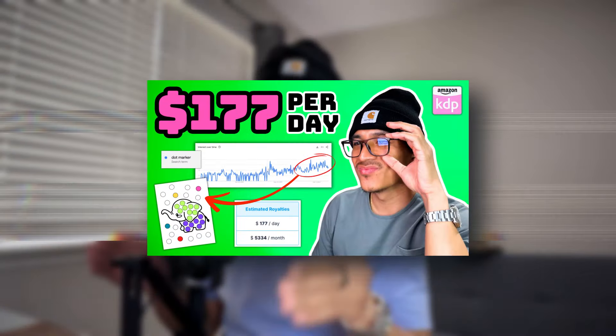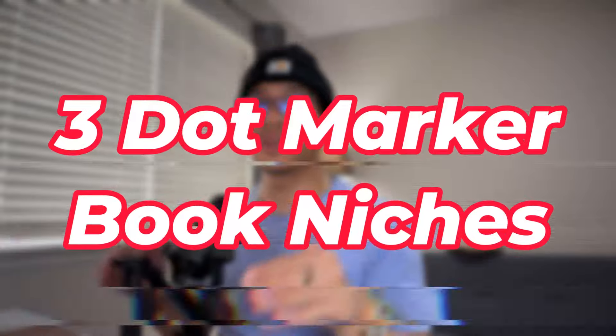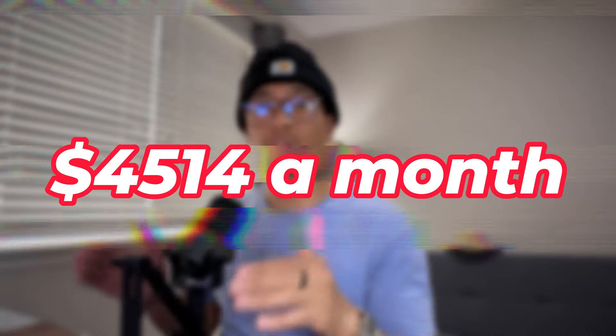Welcome to the video. In my last video, I showed you how you could be making $177 per day by publishing dot marker coloring activity books on Amazon KDP. So today I'm going to be showing you three different dot marker activity book niches that can make you over $4,500 per month if you just publish one book in each of these sub-niches.